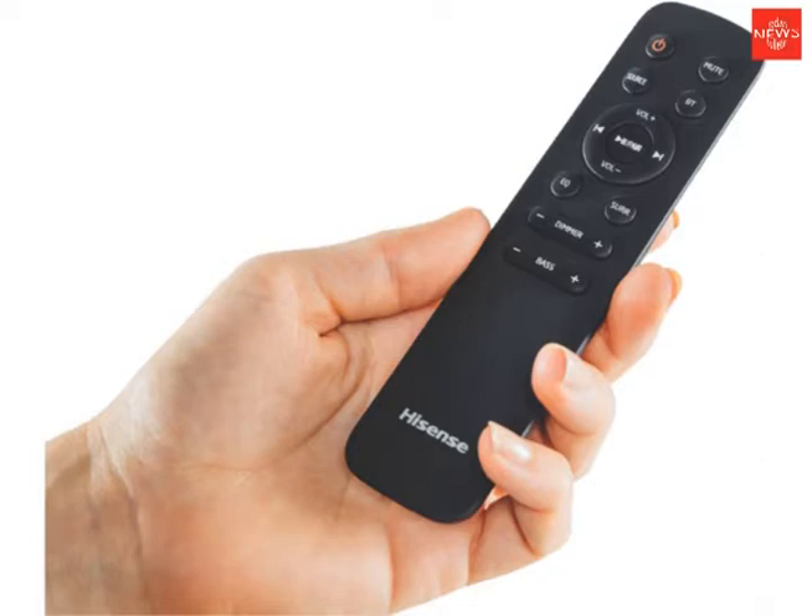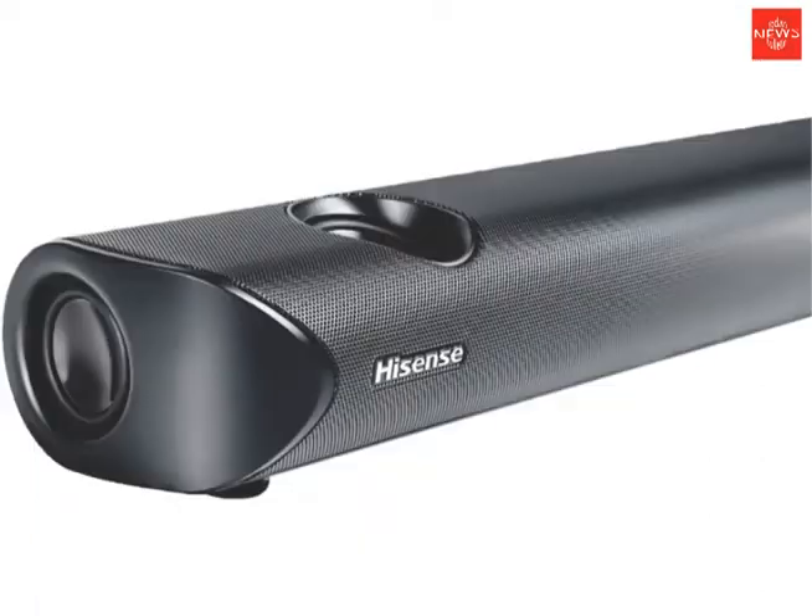Feel immersed in the action with Dolby Atmos surround sound technology and place the sound anywhere in the room with the 8-inch wireless subwoofer.